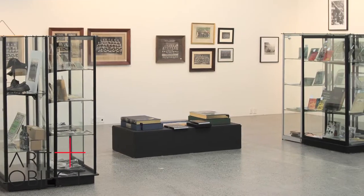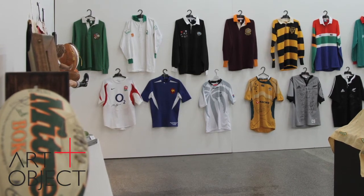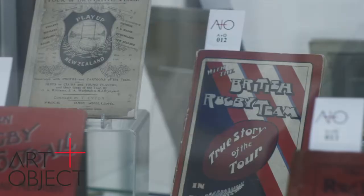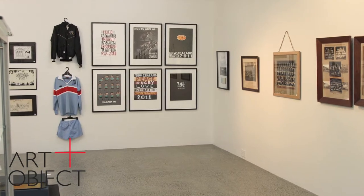Welcome to Art and Object. I'm very pleased to present the quite extraordinary contents of our latest catalogue, our rugby memorabilia auction, which is taking place this coming Thursday the 13th at 6.30 New Zealand time. There are 160 lots of rugby memorabilia stretching from 1884, the first year of the New Zealand team, to the current day.